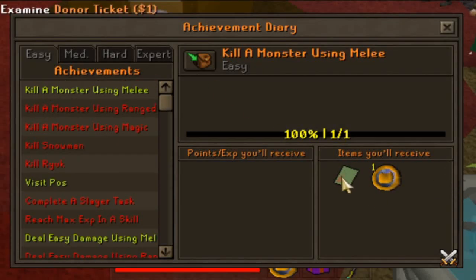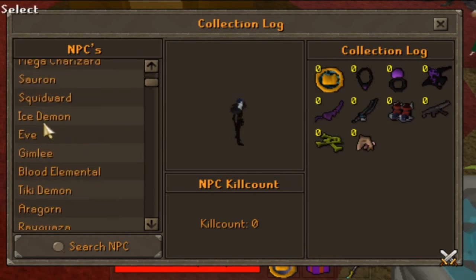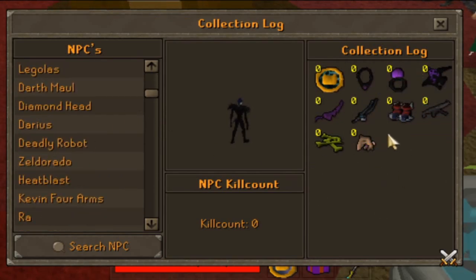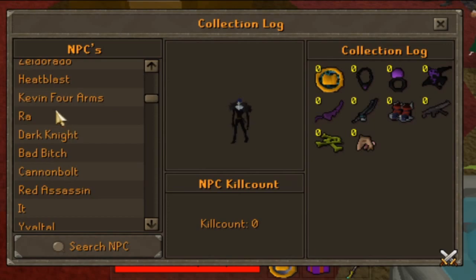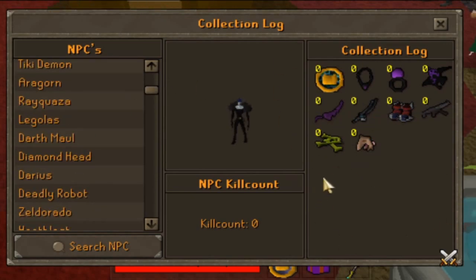Achievements are always nice; they give you an extra grind and more rewards. They're also categorized — you've got easy, medium, hard, and expert. Just about every boss or monster in the game does have a collection log, and once you complete those there should be rewards coming for them soon.